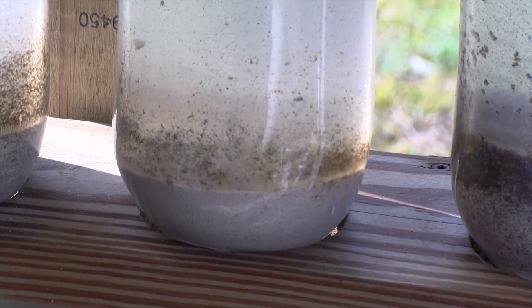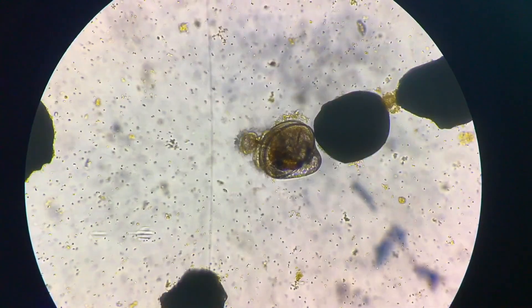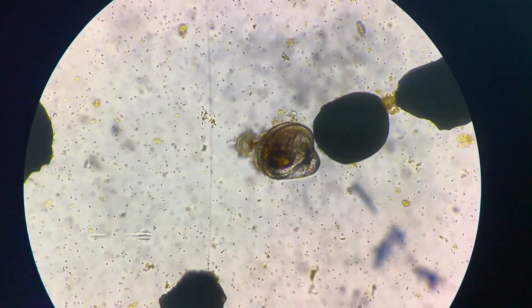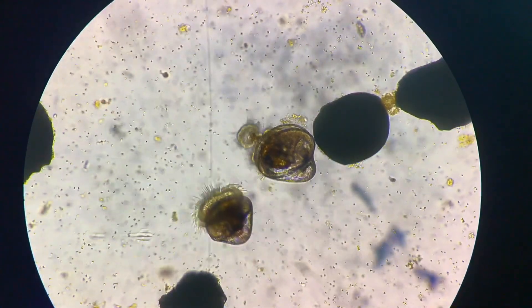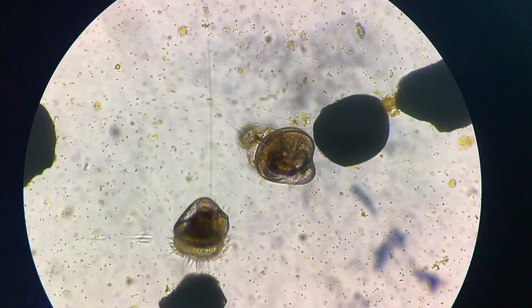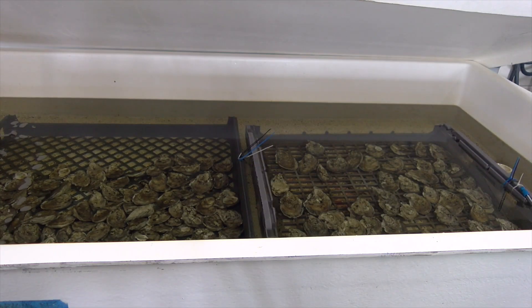Once considered pediveliger larvae, they are placed in a tank with substrate. The oyster then uses its foot to crawl, searching for a place to settle. When an ideal place is located, the oyster uses its cement gland to spat or set onto the substrate and begin its sedentary life, growing from a juvenile to adult.